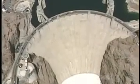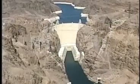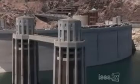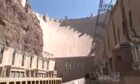It's a mere 45 feet thick at the roadway. It's sort of shaped like a two-sided pyramid or an inverted wedge. It's 1,244 feet across the crown, 726.4 feet tall, and just 78 feet wide at the very base.